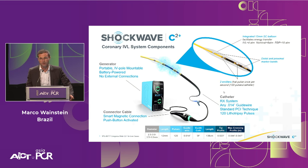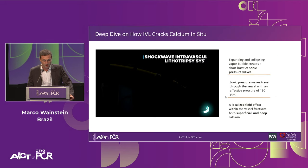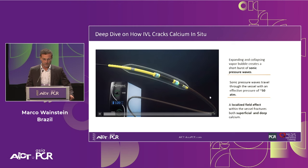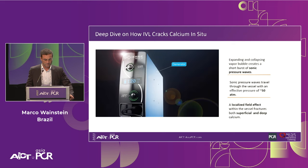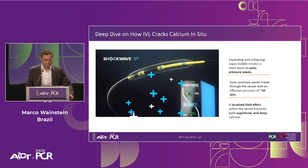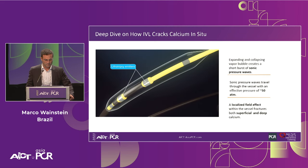The C2 Plus is not yet available in Singapore or some countries, but it will be available soon. The main difference between the C2 Plus and the C catheter is the number of pulses — the C2 Plus has two emitters able to emit 120 pulses instead of the usual 80. Both are mounted in a 12-millimeter length balloon, ranging in diameter from 2.5 to 4.0, and are compatible with all 0.014-inch guidewire systems. It consists of a generator, connector cable, and intuitive catheter — the Shockwave C2 Plus — which houses two lithotripsy emitters enclosed in a 12-millimeter balloon.